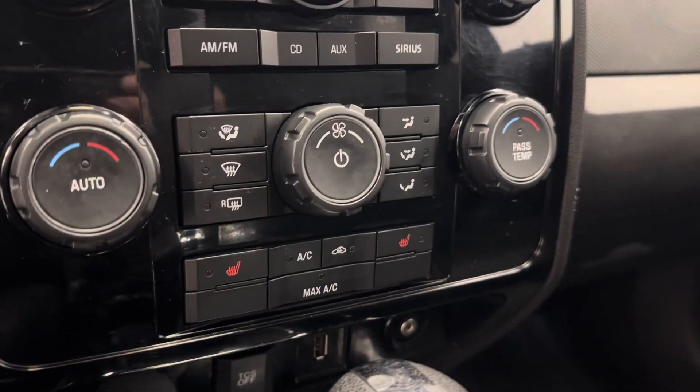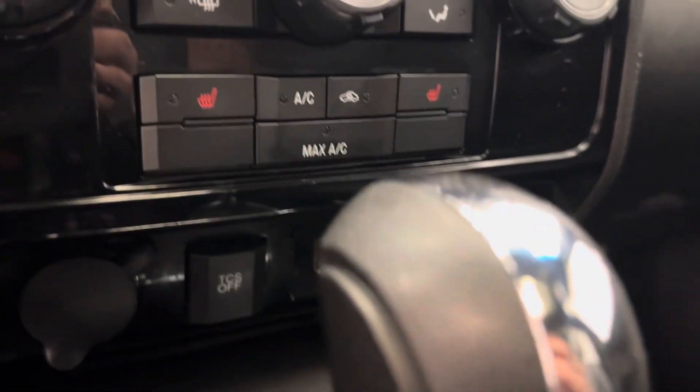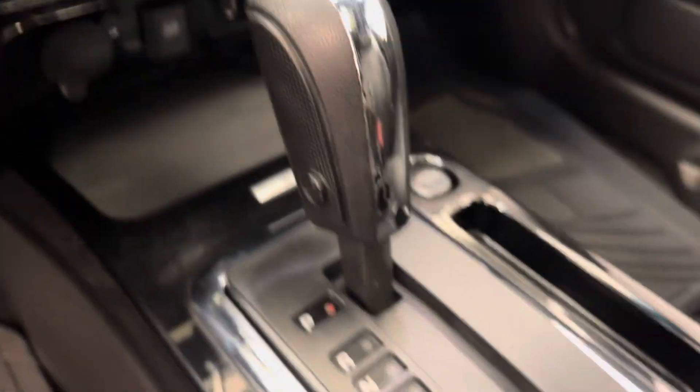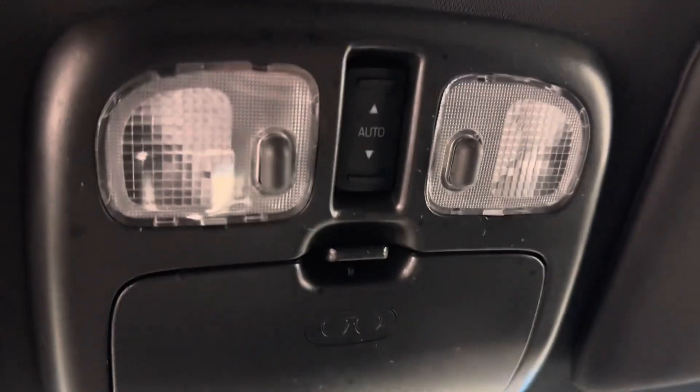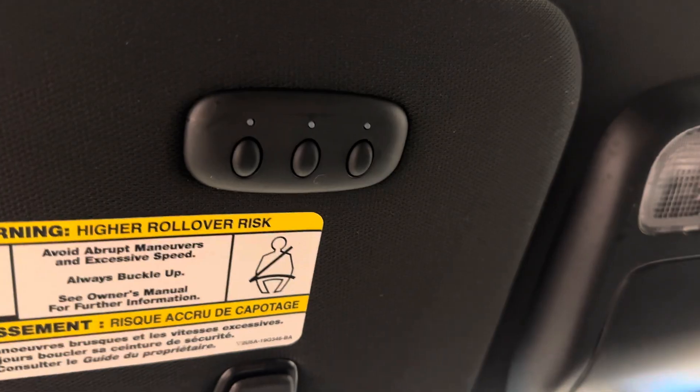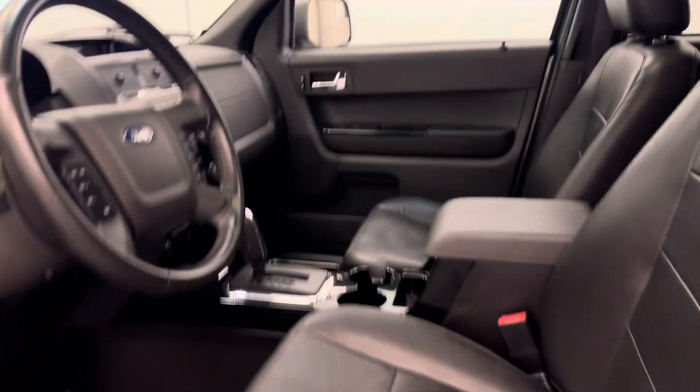We have our climate control with heated front seats, automatic transmission. We have our sunroof controls, garage door openers, and our interior color is jet black.